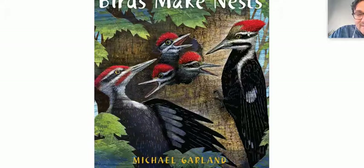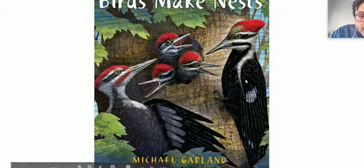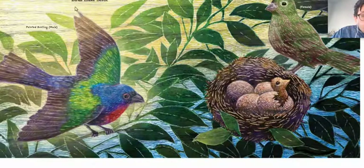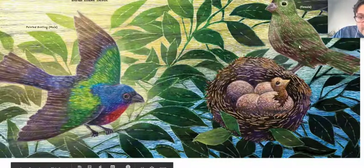Birds make nests. So this is a keyword right here — birds make nests. These are captions telling you what this bird is. Our book starts here. Birds make nests. Painted bunting male — this is a male, a boy, and this is a female. And they make their nests in what appears to be branches.